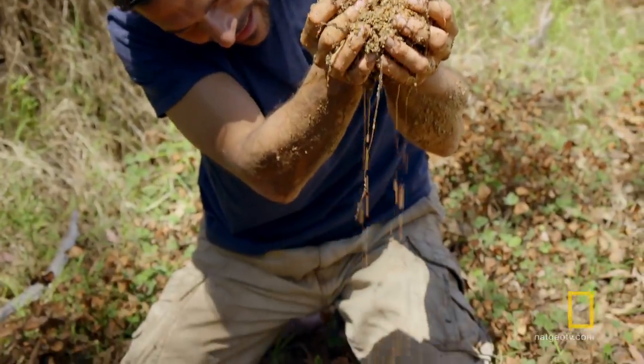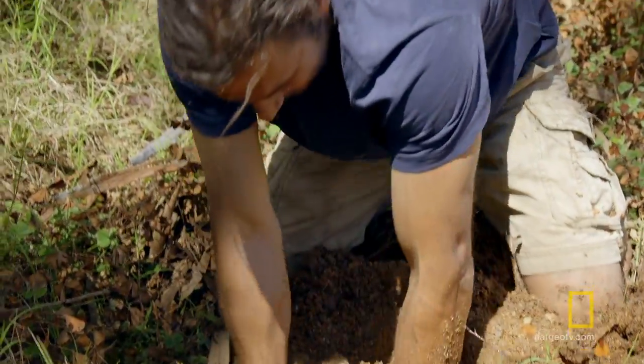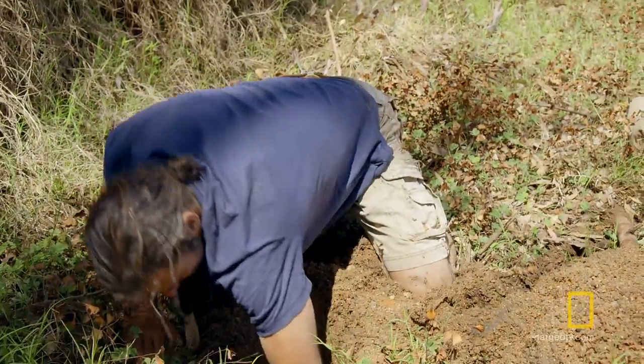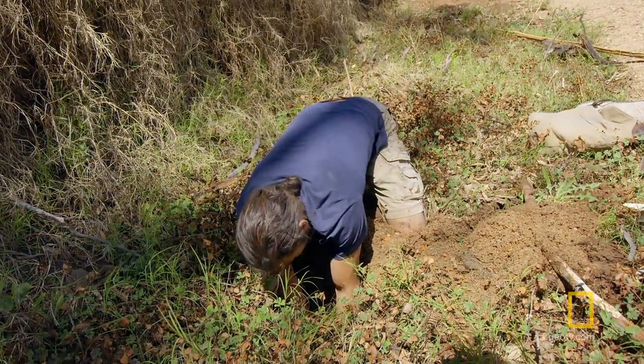Large sand grains like these hold nearly twice as much water as fine sand. It's an incredible find, and it'll keep me out of danger for a few more hours. It's getting really easy to dig now.